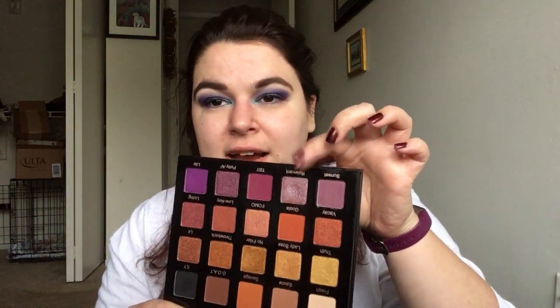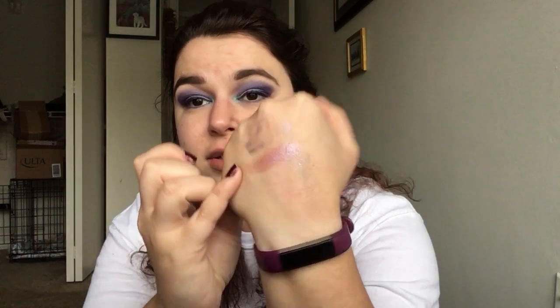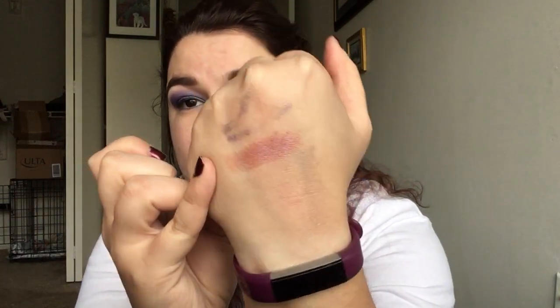Then I have one of my newer palettes, the Violet Voss Pro Palette. I didn't think there was any duochrome in here, but I do feel like this shade Relevant might have a little bit of a flash — just a little. It's hard because I don't think it's just shimmery; I do think it changes a bit. It goes from like a pink to a red, so it's a very subtle flash, but I do think it's there.